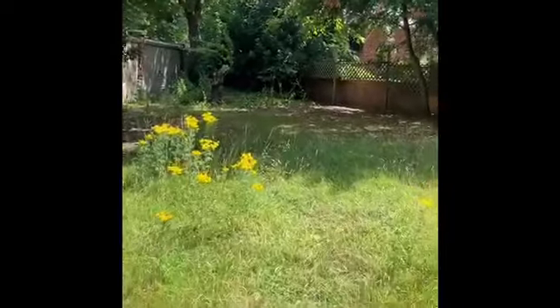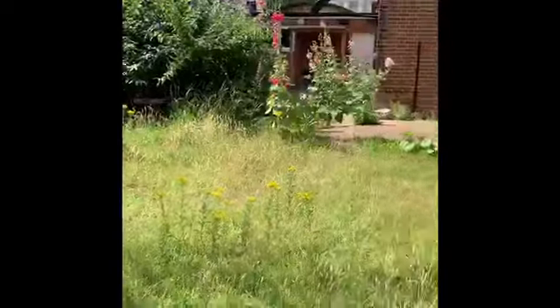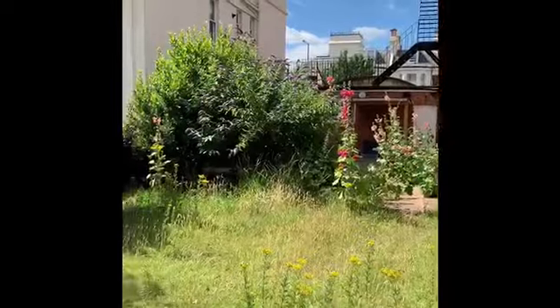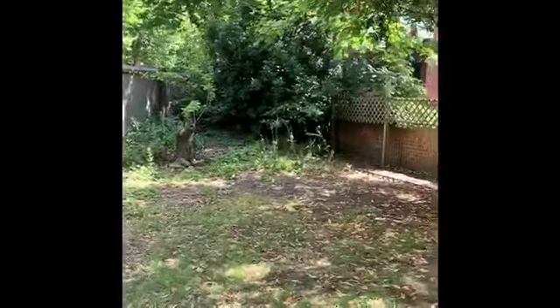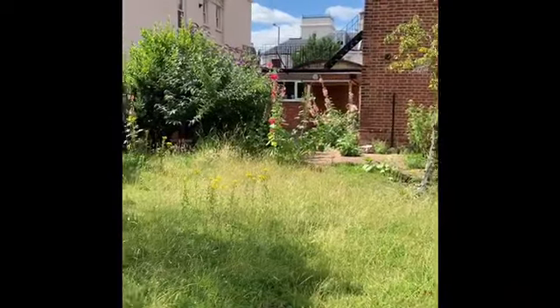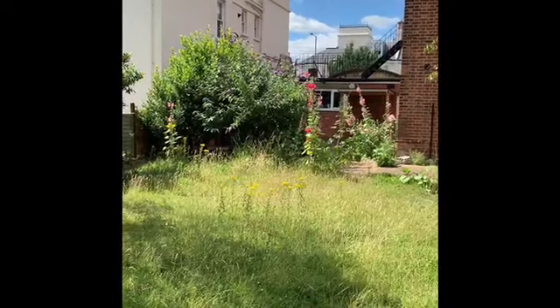The garden is a little overgrown at present, but ordinarily the landlords do arrange for a gardener to attend. The garden is mainly laid to lawn with a couple of hard concrete patio areas close to the back of the house, so there's plenty of room and privacy if you want to sit out. It is shared — all residents in the building have access to the rear garden — but it's certainly an added feature.